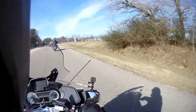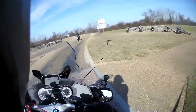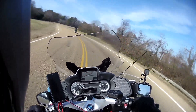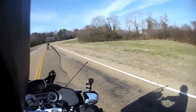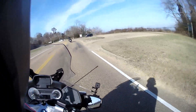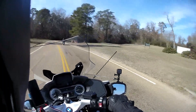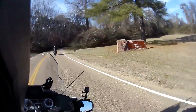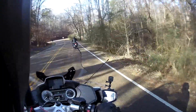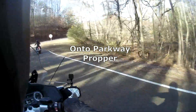Here we're going to go to the right onto the Colonial Parkway. There are a few entrances to this — this is not the one I would have chosen, but it works. Nice bit of a corner. It's a bit windy. He's forgetting to cancel his indicator. And I believe this is the parkway proper.